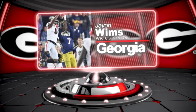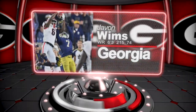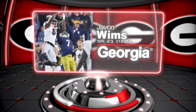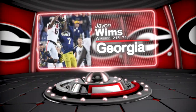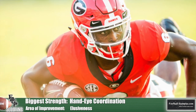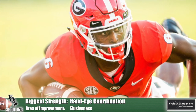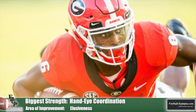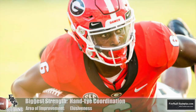Javon Williams of Georgia leads off our inside receiver rankings. His hand-eye coordination at the position was very impressive. You saw a receiver make tough catches consistently in traffic and away from his body. The athletic 6'3", 215-pound wideout will have to become a little bit more refined as a route runner, but he has the savvy and the athleticism to be a factor in a short to intermediate passing game.